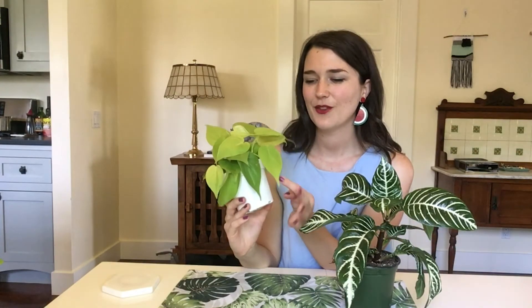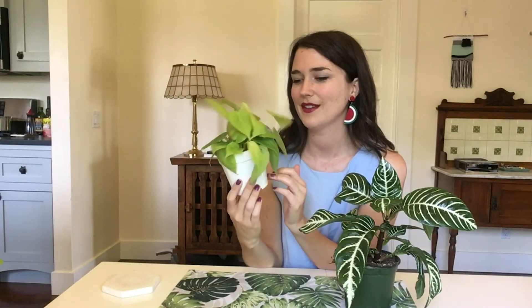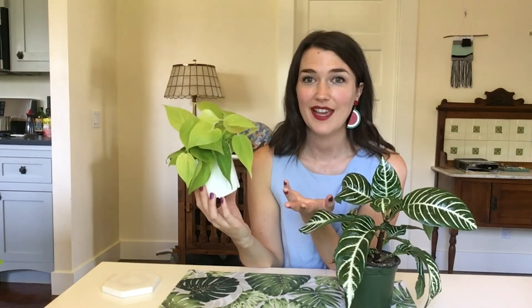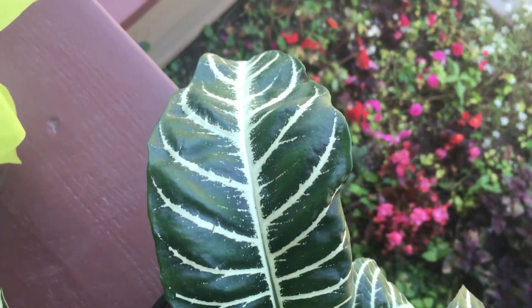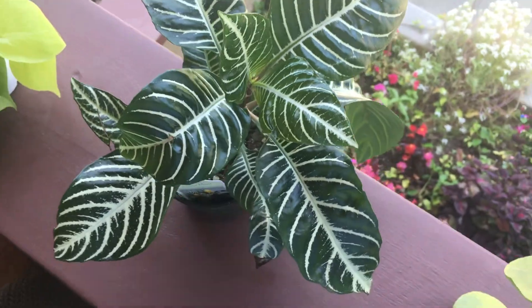She was $6.99. I don't normally spend more than like $4 or $5 for a smaller plant, but what can I say — when you're in love, you're in love. And the zebra plant over here was only $4.99 at The Potting Shed. I swear I've seen these for like $12 or something this size at other places.